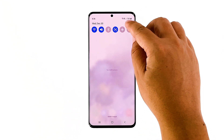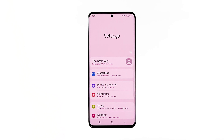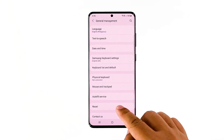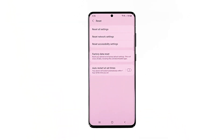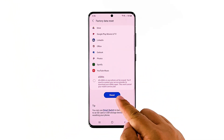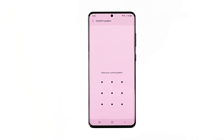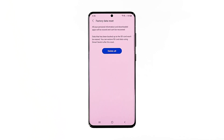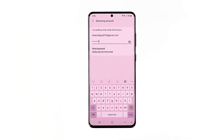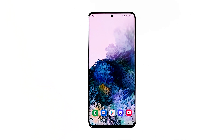Swipe down from the top of the screen and then tap the settings icon. Find and tap 'General Management,' then touch 'Reset,' then tap 'Factory Data Reset.' Scroll down to the bottom of the screen and tap 'Reset.' If prompted, enter your PIN, password, or pattern. Tap 'Delete All,' then enter your password and tap 'Done' to finally reset your device. After the reset, set up your phone as a new device. The problem should be fixed now.